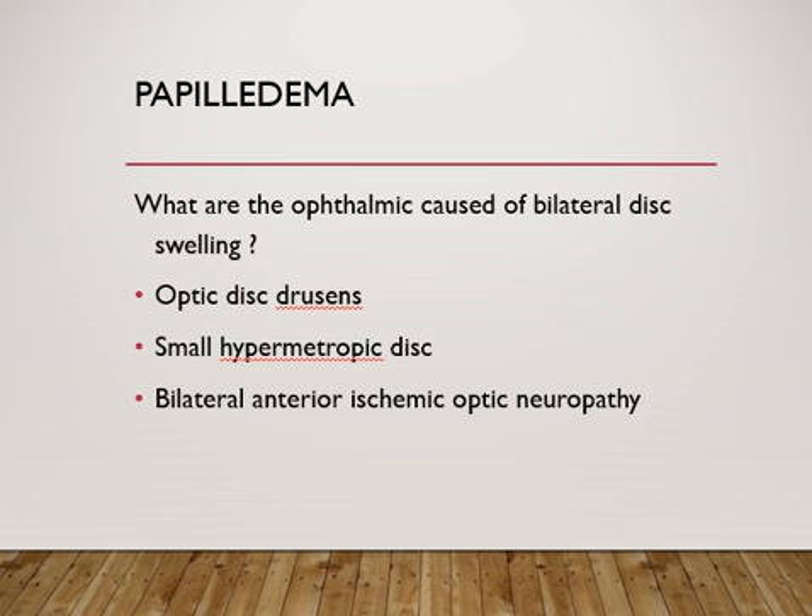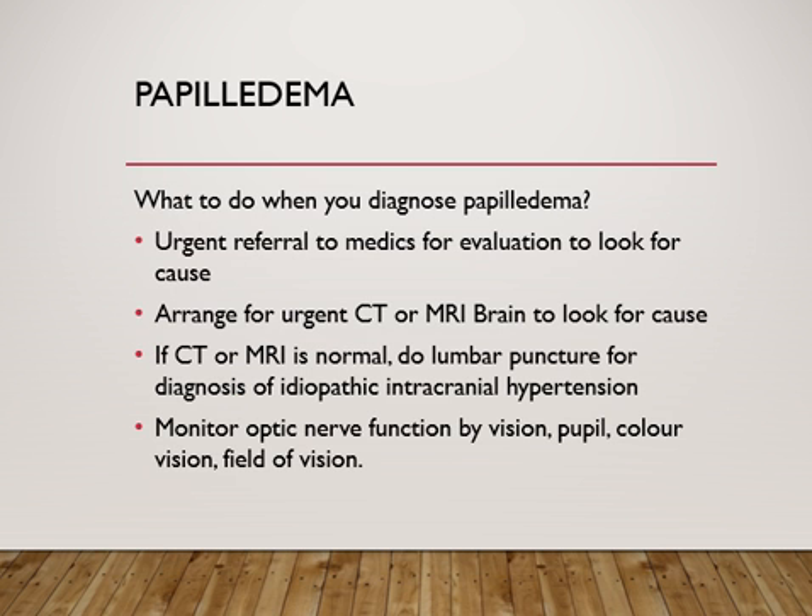When papilledema is diagnosed, it requires urgent referral to physicians to evaluate and look for a cause. If the patient's general condition is not stable, they need to be transferred immediately to the care of physicians. Arrange for an urgent CT or MRI brain to look for the etiology. If the CT or MRI is normal, consider doing a lumbar puncture to check the opening pressure, which may be elevated as in idiopathic intracranial hypertension, or it may help identify other causes.